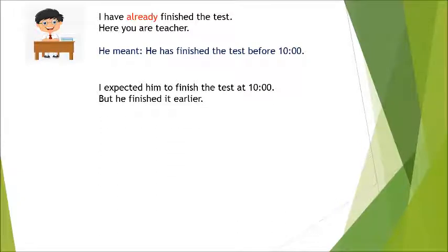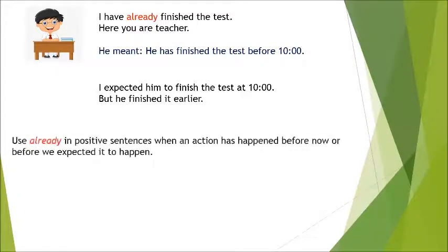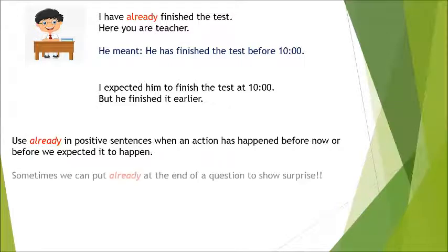I expected him to finish the test at 10, but he finished it earlier. We can use 'already' in positive sentences when an action has happened before now or before we expected it to happen. Sometimes we can put 'already' at the end of a question to show surprise, like: 'Have you seen a shark already?'